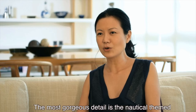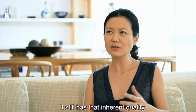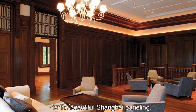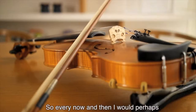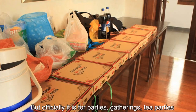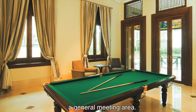The most gorgeous detail is the nautical-themed detail on the stained glass window. It still has that inherent quality of an old grand mansion house. The beautiful Shanghai paneling, I accidentally found, is actually acoustically very well designed for playing the violin, so every now and then I would perhaps rent the place out to play the violin. But officially it is for parties, gatherings, tea parties, and even games such as mahjong or chess, or as a general meeting area.